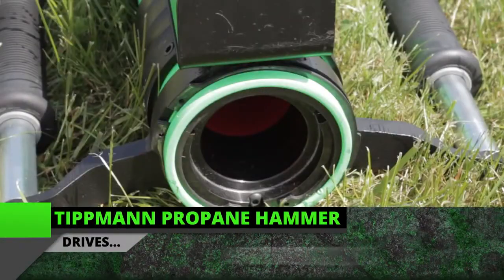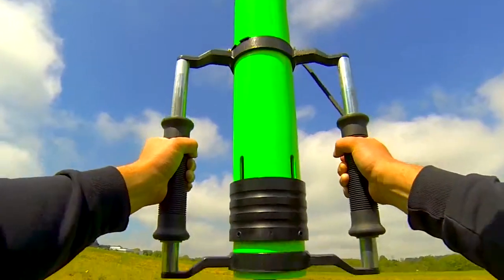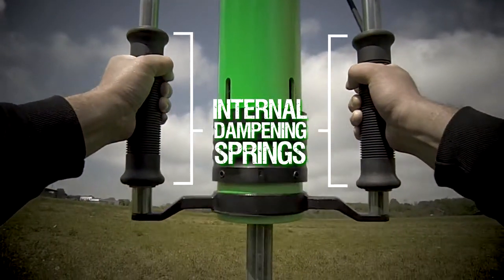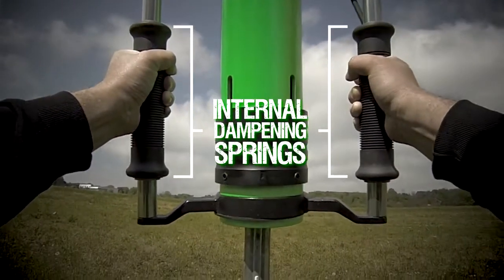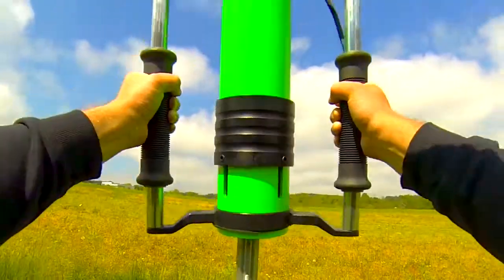It drives posts up to 2 and 5 eighths inches in diameter and includes an insert for posts up to 1 and 5 eighths. Equipped with internal dampening springs to lessen vibration to the operator, the Tittman Propane Hammer has the most bang for your buck, getting jobs done in record time.